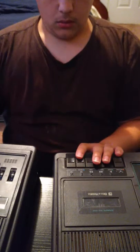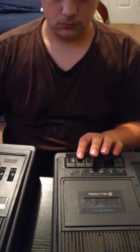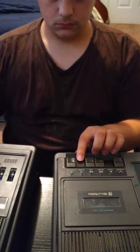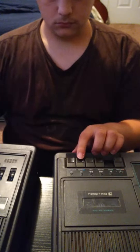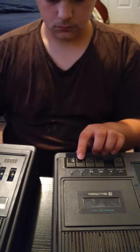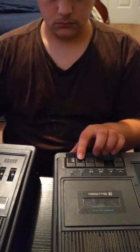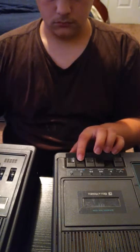It looks like our owner has pulled us out of his closet to make a video on us. Yes, my twin, I have realized this. Why would he want to make a video on us? I mean, we're just two tape recorders from the 1980s. Well, evidently there are people on YouTube that like to watch videos of vintage tape recorders.